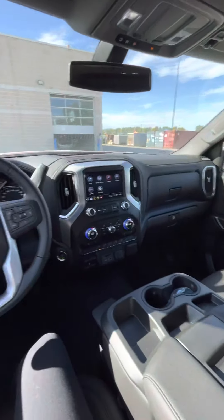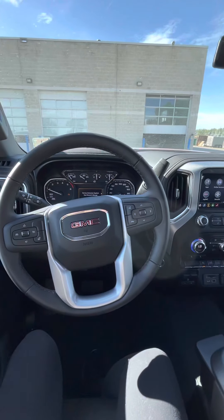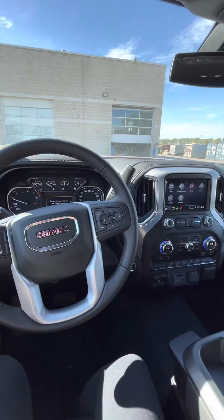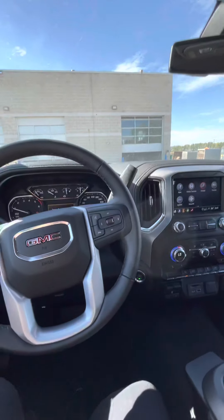I'd love to know your thoughts on our 2021 GMC Sierra SLT 3-liter diesel from Craig Dunn Motor City. I hope you're having a fantastic weekend and I look forward to hearing your thoughts. Bye!